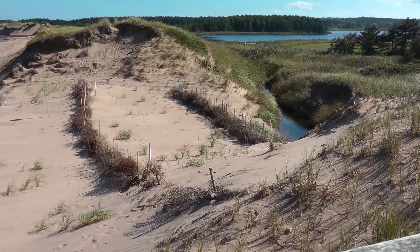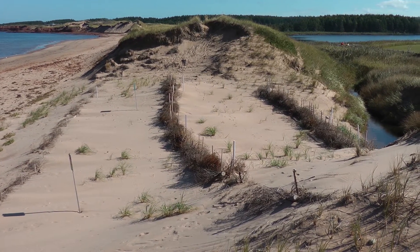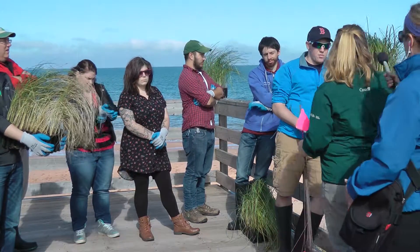To restore sand dunes, recycled Christmas trees are placed in the blowout and these trees catch moving sand. Marram grass raised at local nurseries is planted alongside the Christmas trees to help support the dune's foundation.